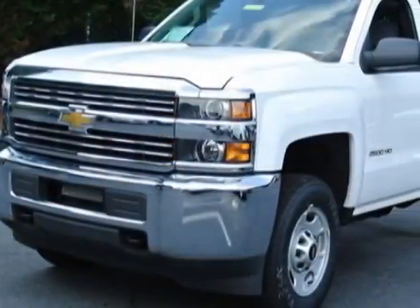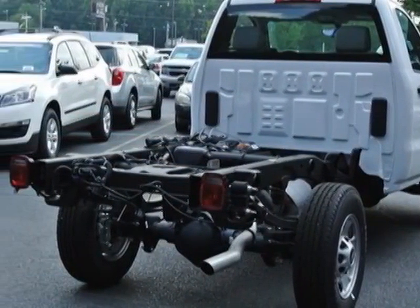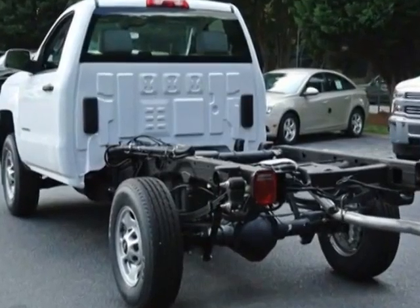This Silverado 2500 HD boasts a 6.0 litre engine and has a 6-speed automatic transmission. Additional options for this vehicle include tinted windows and dynamic stability.